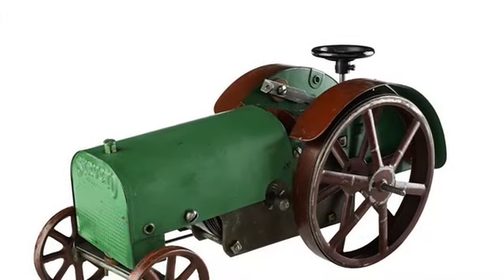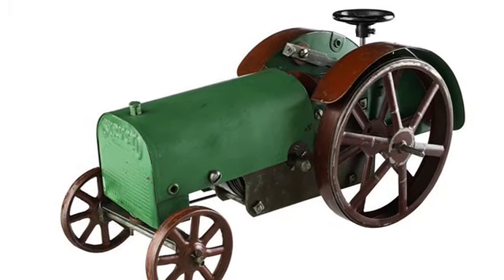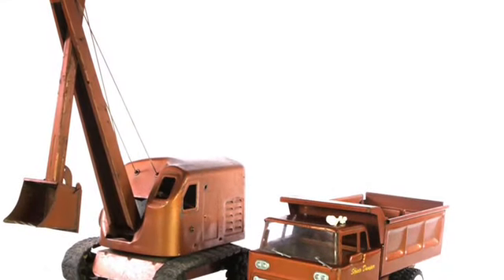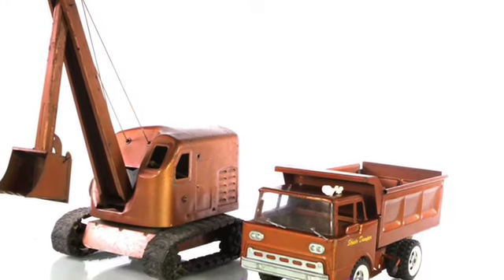Their model farming equipment was one of Structo's more popular items. By the 1920s, the company began selling completed vehicles like our fire engine, which was first featured in their 1933 advertisement. Eventually, Structo was sold to Ertl Toy Company in 1973.